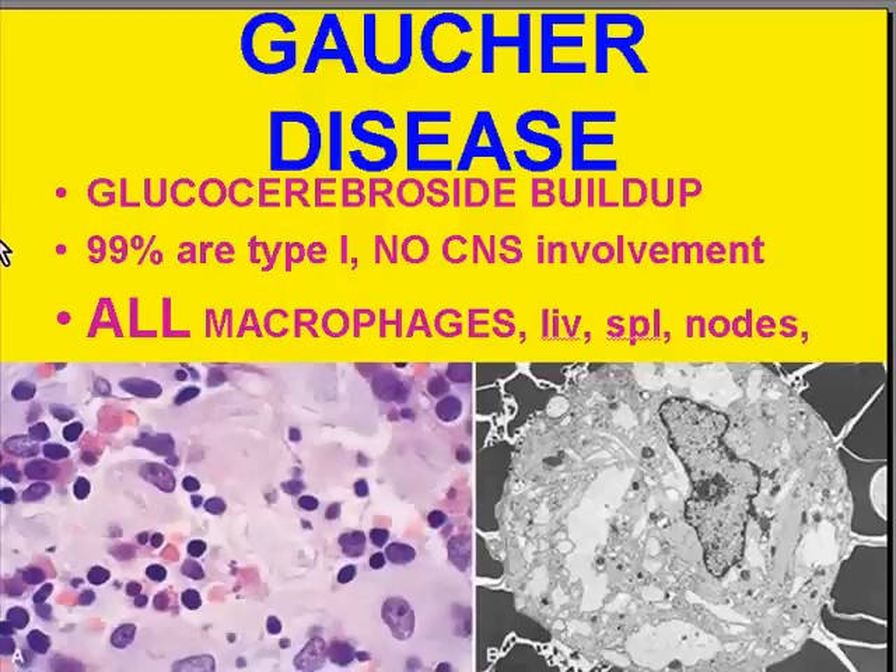Gaucher's disease is the buildup of a glucocerebroside. There are several types, but 99% are type 1, in which there is no CNS involvement — so you could probably guess that the others have CNS involvement. Gaucher's disease is commonly identified when a pathologist or hematologist performs a bone marrow biopsy and sees foamy macrophages, which is one place Gaucher cells are seen very readily. These macrophages show buildup of glucocerebroside on electron microscopy.